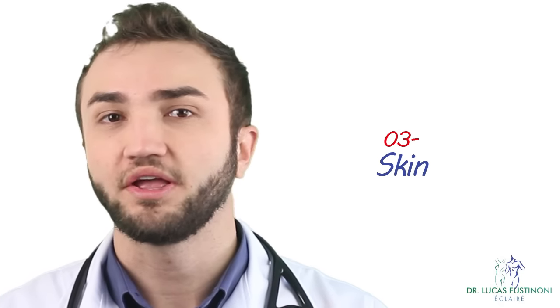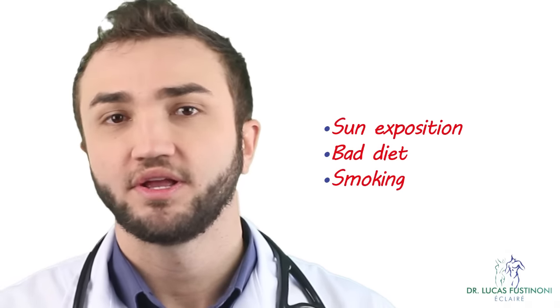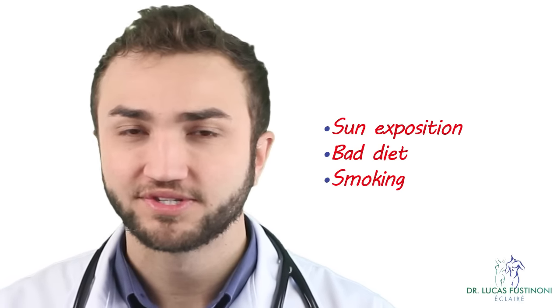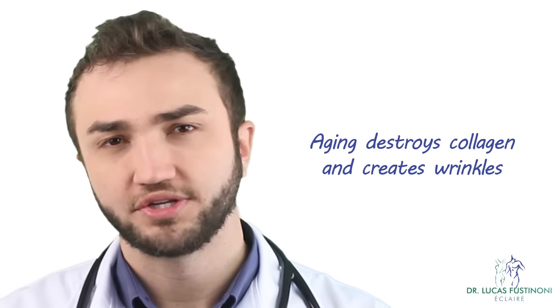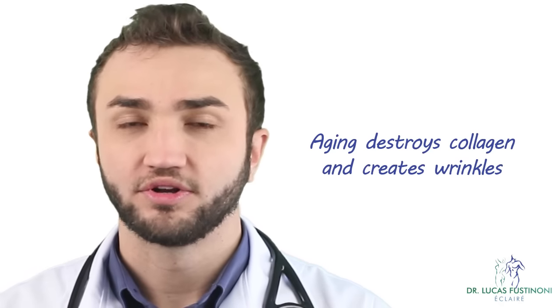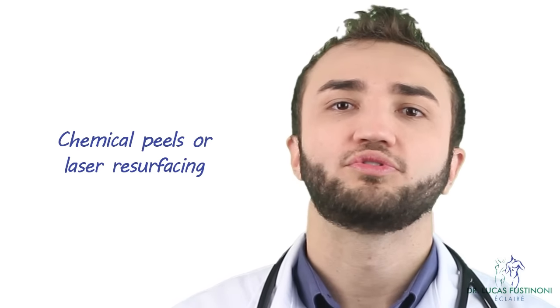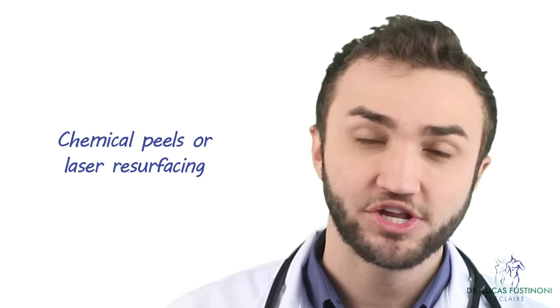The third factor in the aging process is the skin. The skin is exposed to the sun, inadequate dieting, smoking, and other bad habits — all these things reduce collagen in the skin and make the skin turn old. We can use chemical peels and lasers to fight against the aging of the skin. So if you combine the high-density fillers, the low-density fillers, and the chemical peels or lasers, you're going to have a better appearance and fight these three steps of aging.